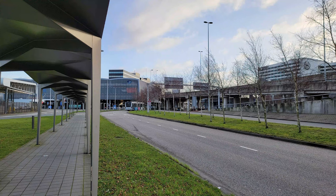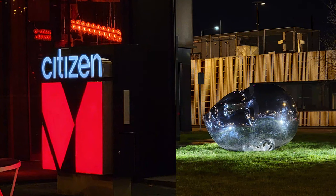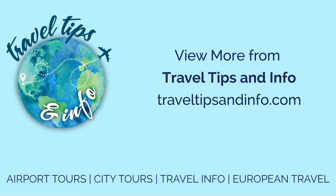You really can't beat this for convenience to the airport — it's very reasonably priced, super comfortable, and very quirky. I hope you enjoyed this video tour of the Citizen M Hotel at Amsterdam Schiphol Airport. If you'd like some more travel information, please visit my website at traveltipsandinfo.com. Bon voyage!